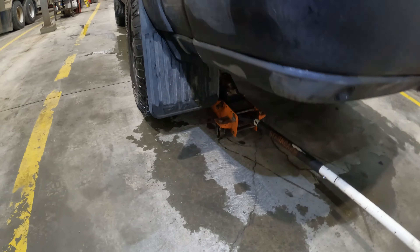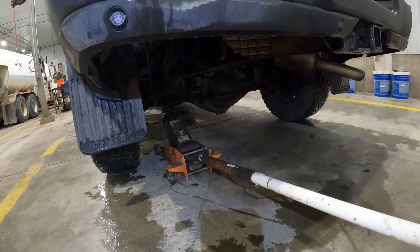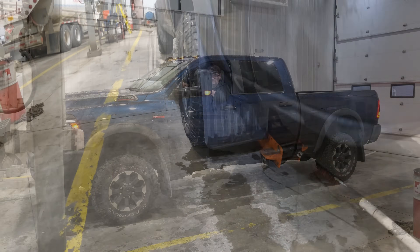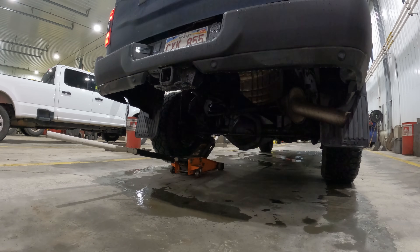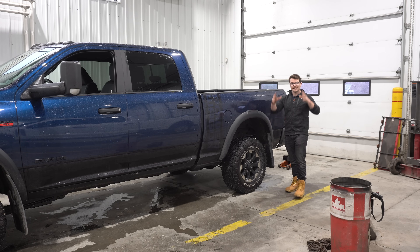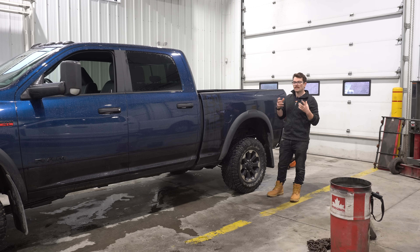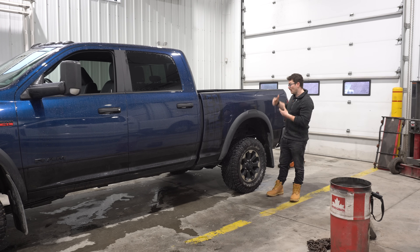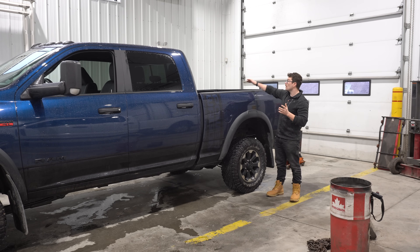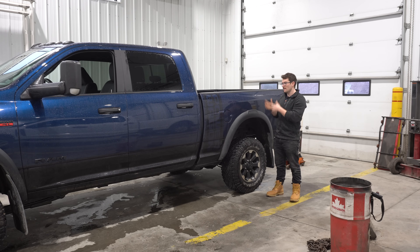We've got a jack under the left side of the axle — this wheel is off the ground, that wheel is still on the ground. We'll put it in drive and see what happens. That is without a doubt the fatal flaw of a Torsen-style helical limited slip differential: when one wheel is completely elevated or has very limited traction, all the power is sent to that wheel with little or no transfer to the wheel on the ground. So we'll lock the axle up and that will push the truck forward.